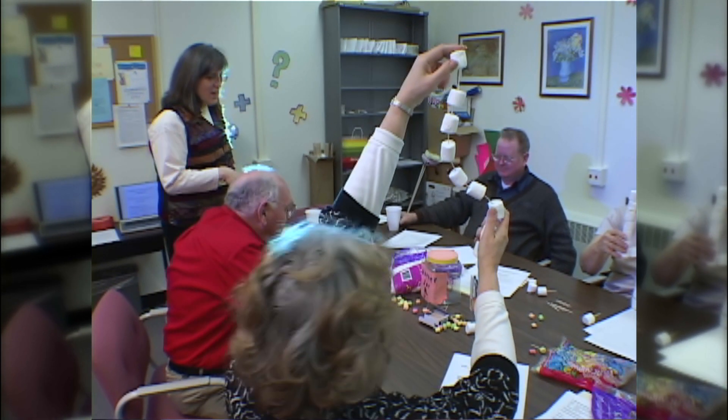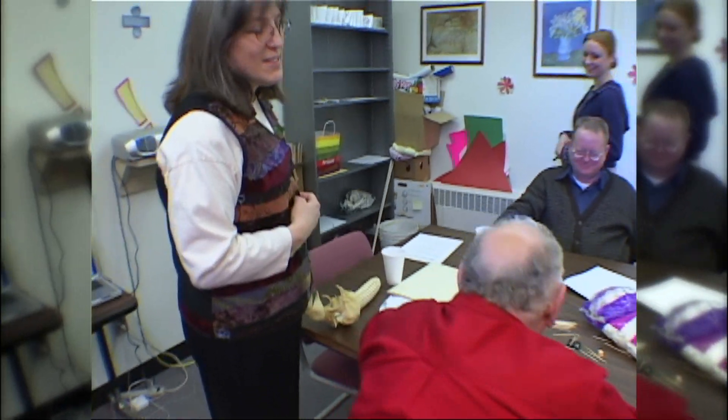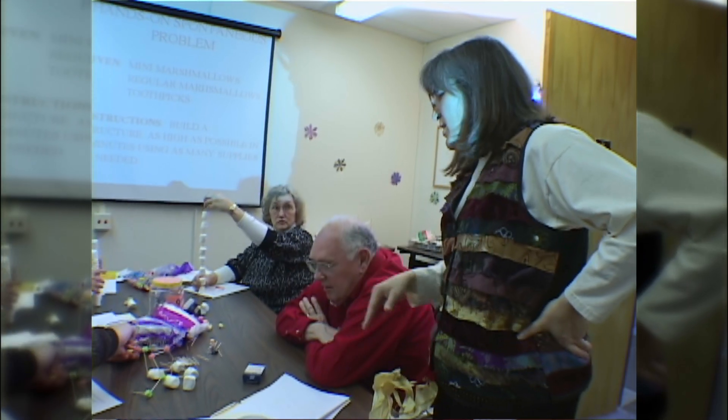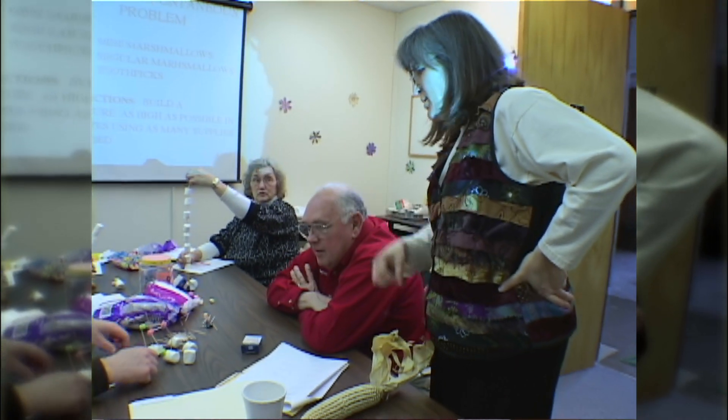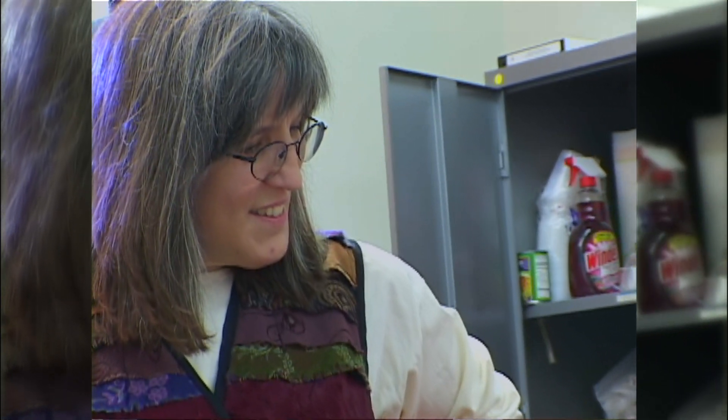I'm Liz Stein Morrow and I'm the principal investigator in the Adult Learning Lab. All the research in my lab is one way or another related to healthy minds, whether we're studying the effects of educational programs or whether we're talking about how to change our reading strategies as we get older. All this is about keeping a healthy mind throughout the lifespan.